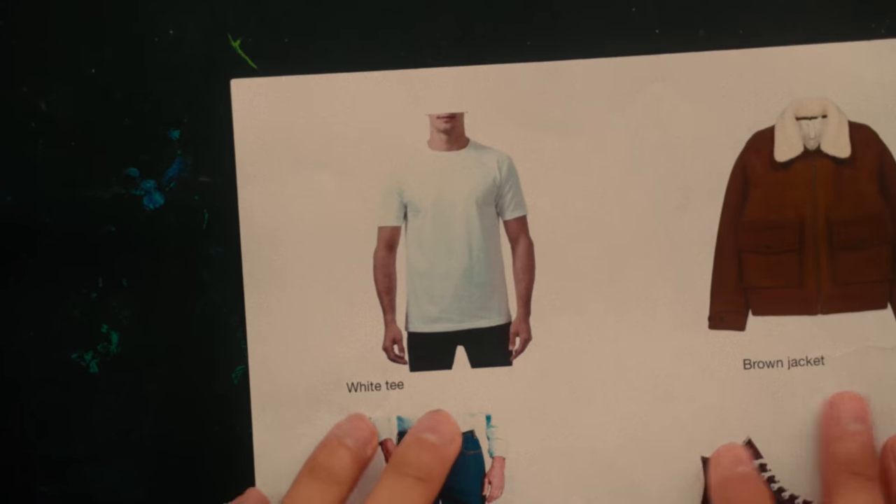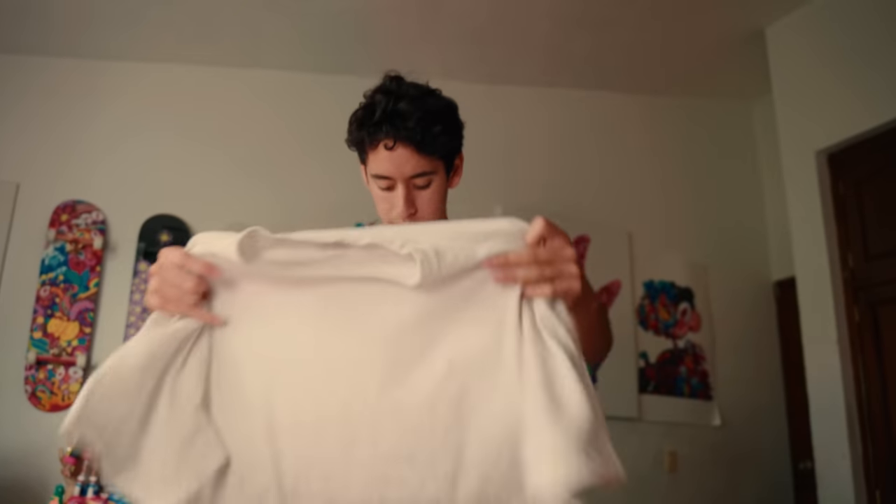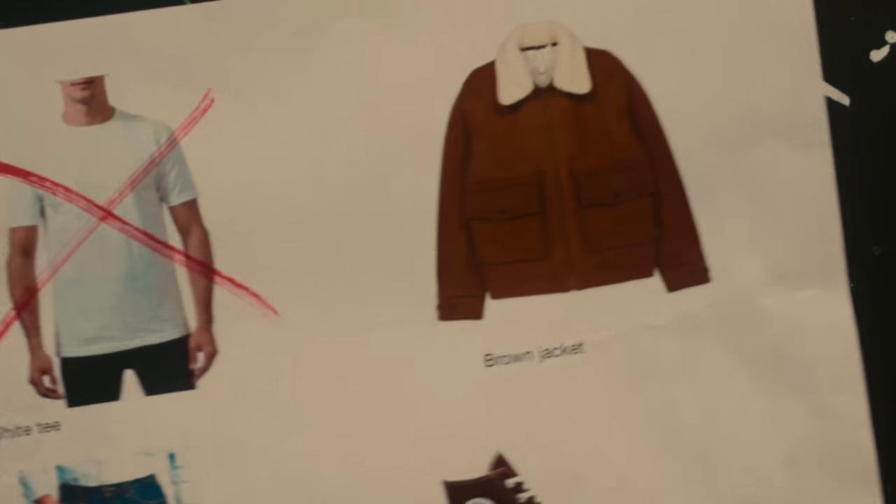First let's start with the item I already own — the white t-shirt. Oh yeah! T-shirt done, so now it's time to get the jacket online.